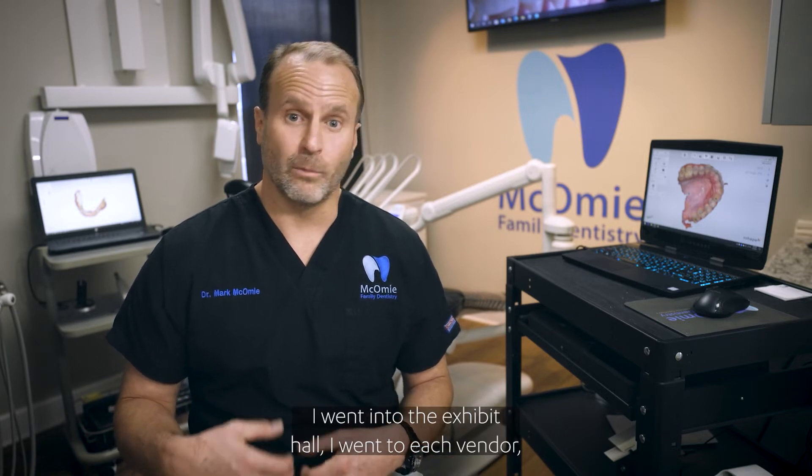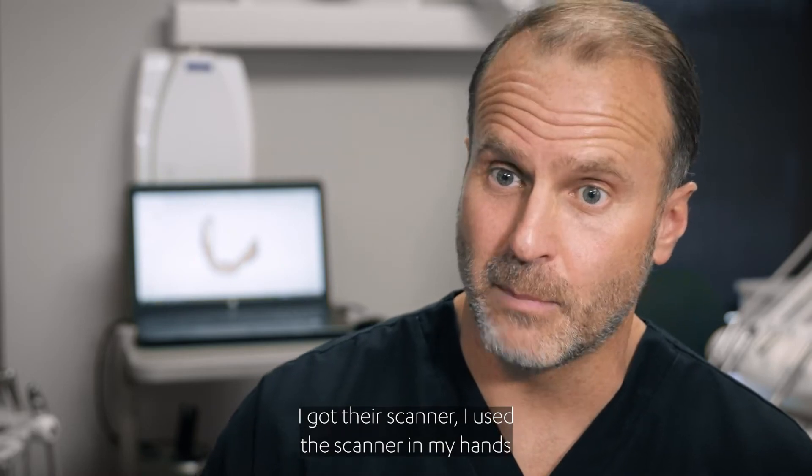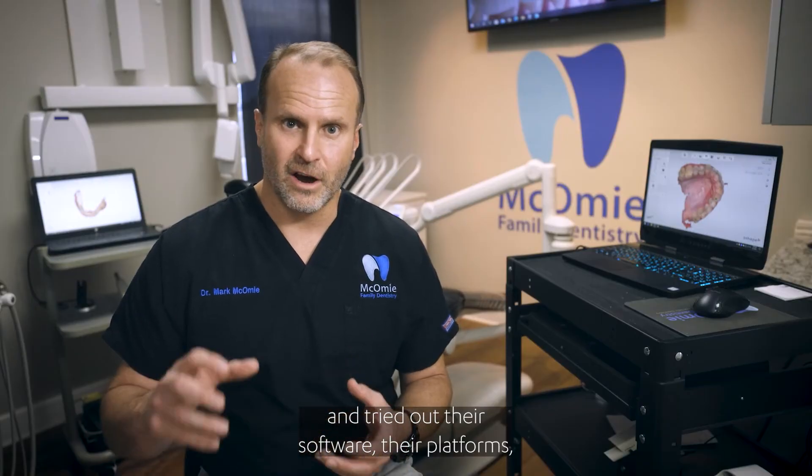I then went to the American Dental Association's annual session in San Antonio, Texas in 2013. I went into the exhibit hall, I went to each vendor, I got their scanner, I used the scanner in my hands and tried out their software, their platforms, how they work, the ease of use.